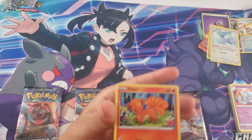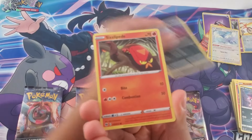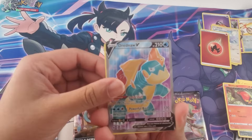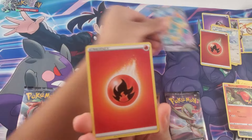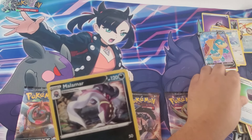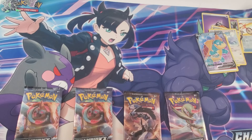Pack four — Vulpix, Rockruff, Purrloin, Linoone, Sizzlipede. We got a holo Fire Energy, Dreadnaw — nice, that's kind of cool. Regular Fire Energy, Hattrem, Sinistea — I've seen a shiny version of this too. And our last card is Milcery. Just four more packs left.